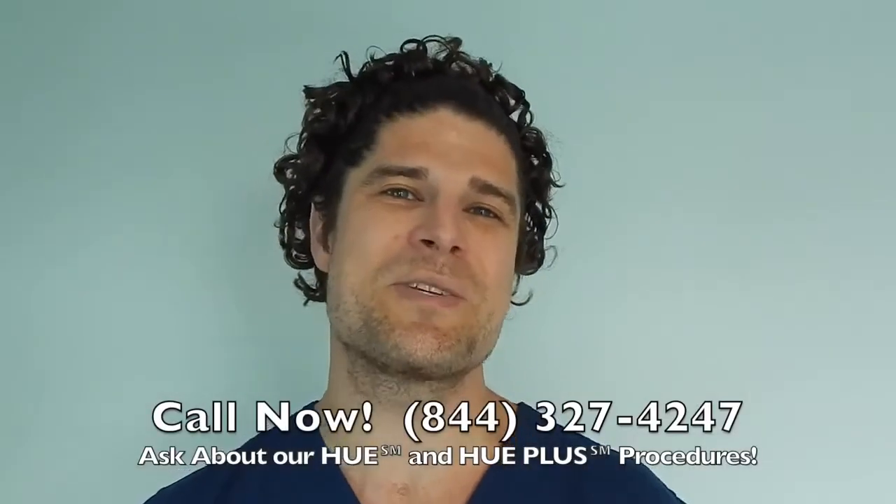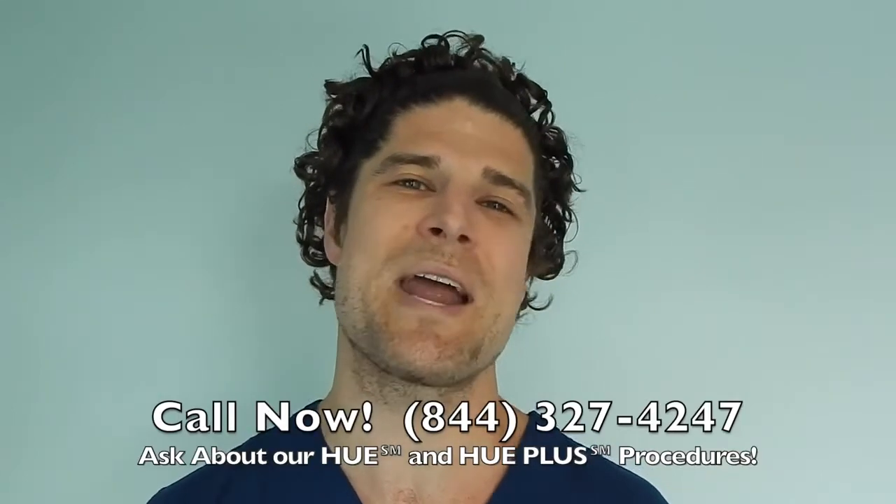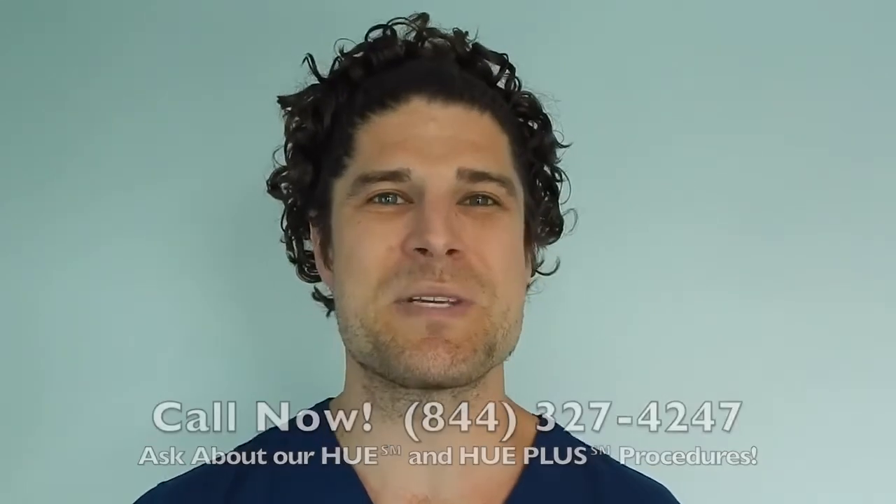Call us now at 844-327-4247 and ask about our HUE and HUE Plus procedures, which move more hair than ever before. Hope to hear from you soon.